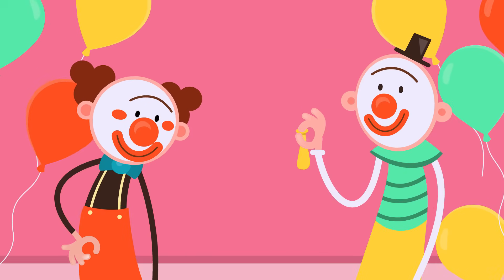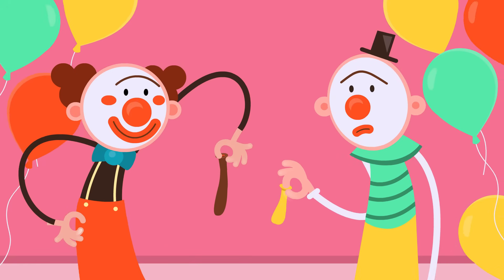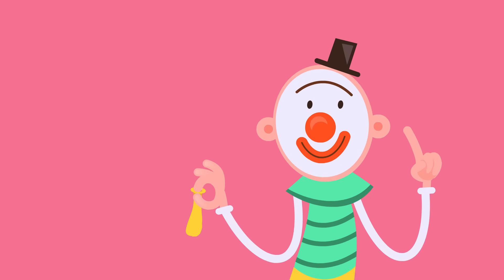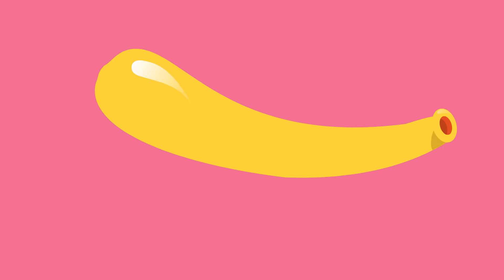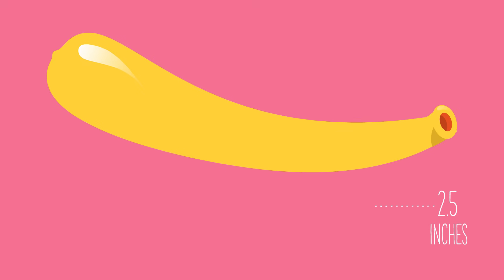Penis sizes can vary. Most penises are small when flaccid or soft. An erection occurs when blood flow to the penis increases, causing it to become hard. When a penis is erect, it may become between 2.5 and 6 inches in length.